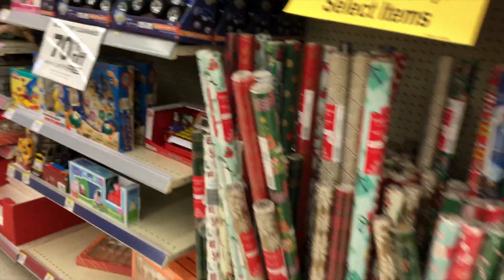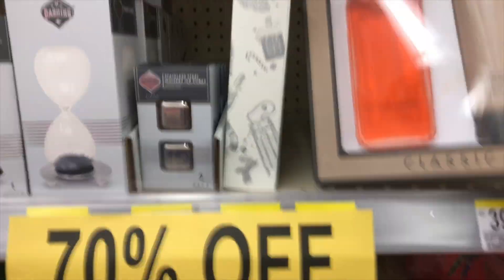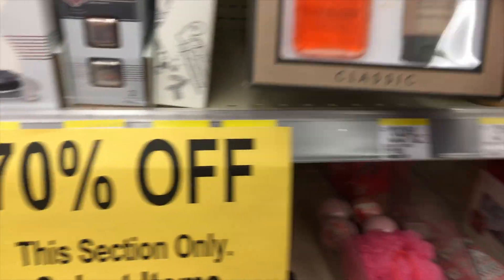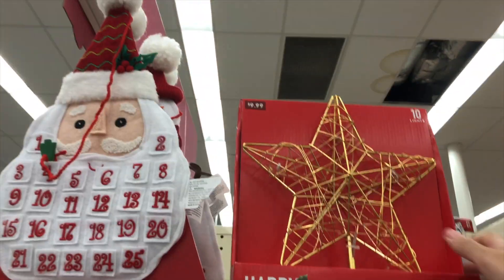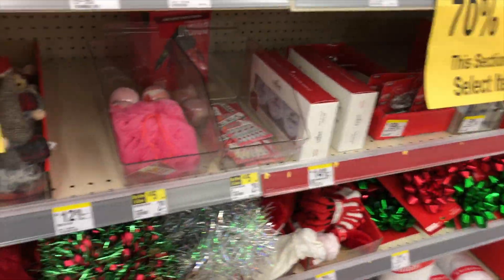My store still had a lot of stuff. I was able to find a lot of the gift sets, a lot of little knickknack stuff. Of course the Christmas items were also 80% off.